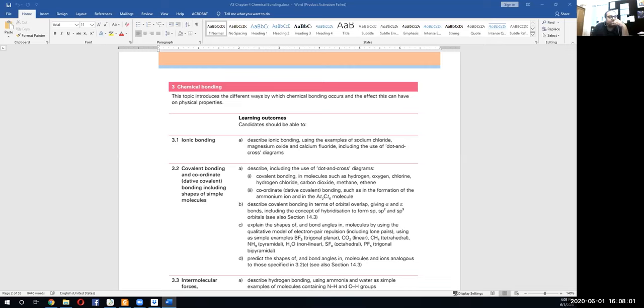Coordinate bonding — let me go through the difference. Covalent bonding is the sharing of electrons. If you have two hydrogen atoms, each hydrogen atom will give one electron — that's covalent bonding. But in dative covalent bonding, both electrons will be donated by one of the atoms. That's the basic difference.